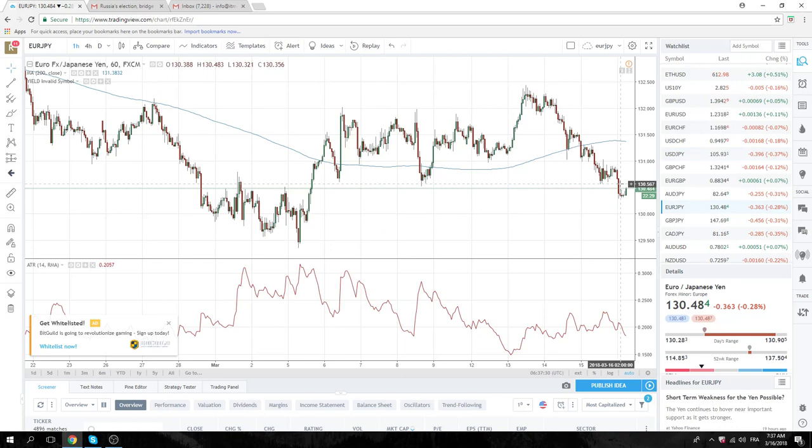Euro Yen broke the 130.50 last night in Tokyo — we were not involved. It's right back at 130.50 now. Unclear what's going to happen in Euro Yen, because Euro might go higher. Today we have labor costs and CPI out in Europe, so that might move Euro.